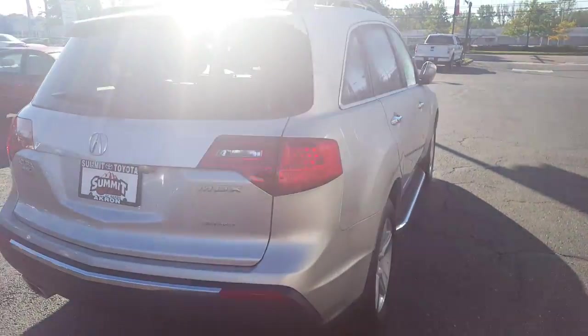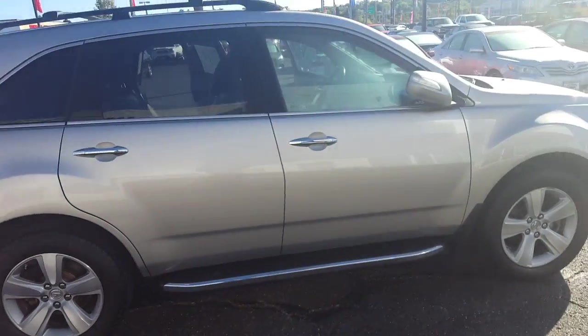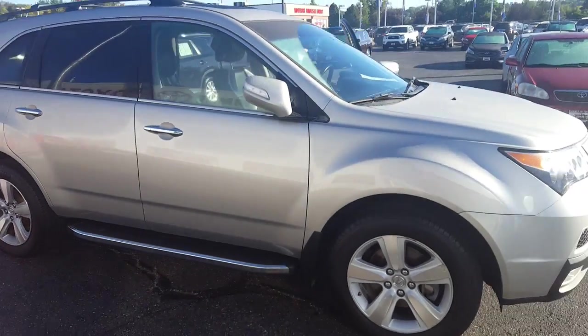It is also all-wheel drive, so it'll give you great handling in the wintertime. Please contact me by email or phone to schedule a test drive.